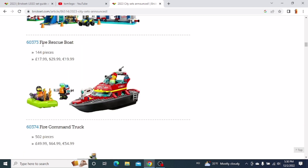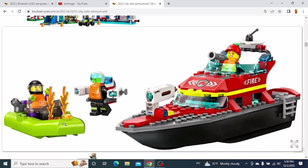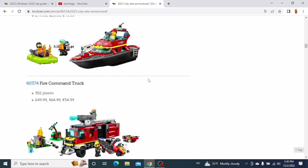Then the next one is the Fire Rescue Boat. You get this small green boat and of course the fire boat. I think it looks pretty cool, but I much prefer cars over boats, so I don't really plan on getting this one either.